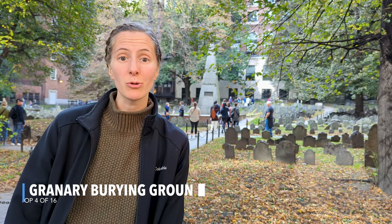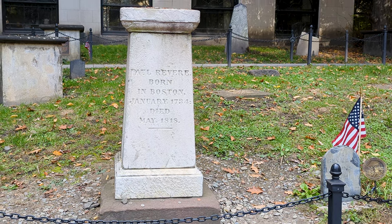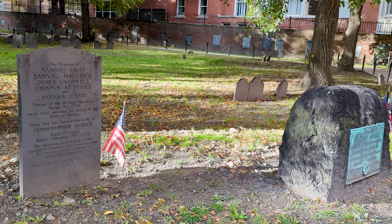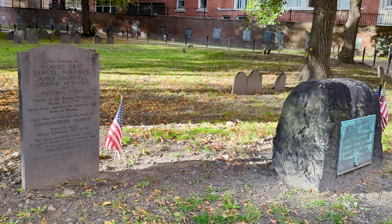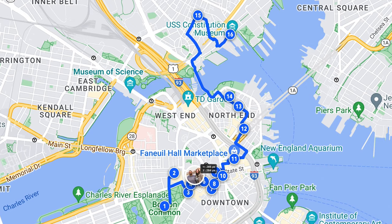Stop number four: Granary Burial Ground. In here are a lot of famous Boston people like John Hancock, Samuel Adams, all five of the Boston Massacre victims, and Ben Franklin's parents. We're going to check it out and see our way around the park.